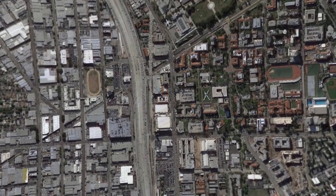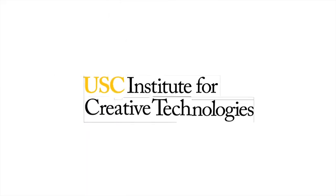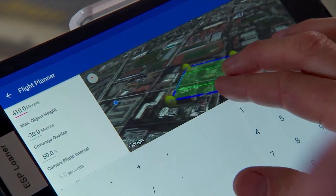Terrain capture and reconstruction has traditionally been expensive, time-consuming, and manpower intensive. The Institute for Creative Technologies, or ICT, is seeking to change that through a research partnership with the Army Research Lab.